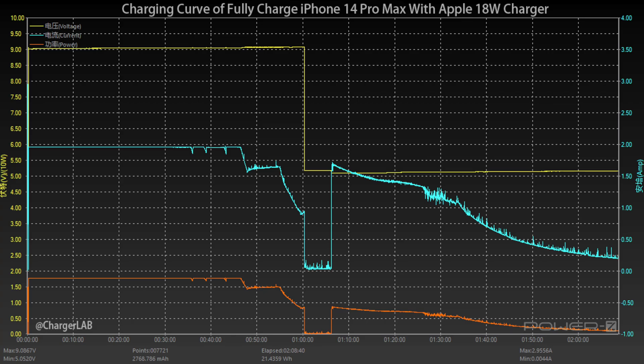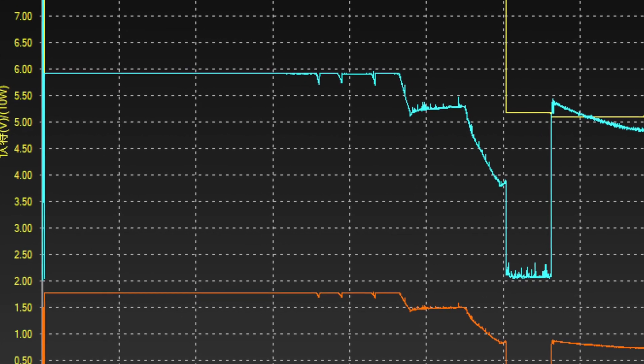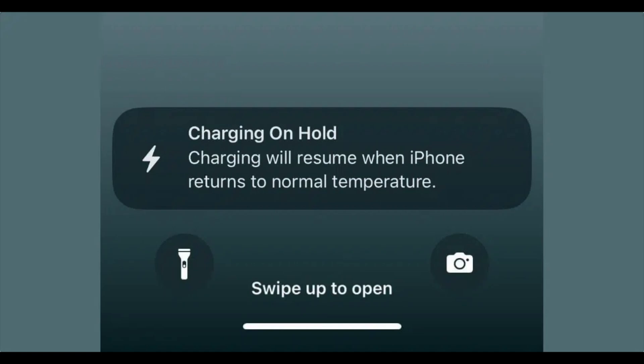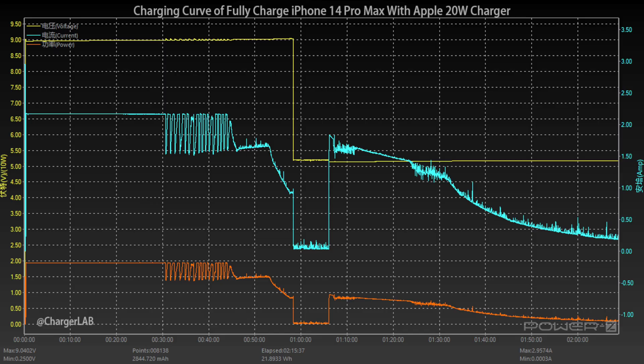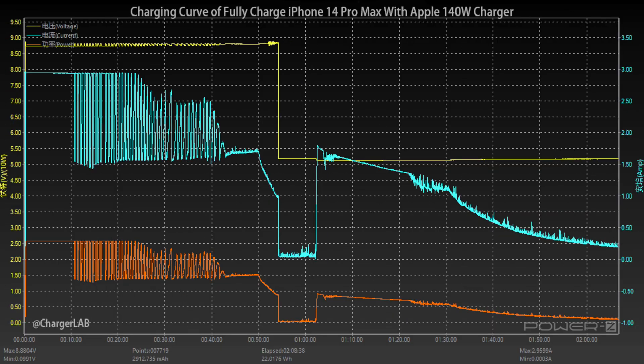We also tested the 18W charger, but found something weird. The curve is stable in the beginning; however, the charging current drops sharply at about 1 hour, and the charging power almost drops to 0W as well. The phone shows "charging on hold." We tested the rest of the Apple chargers — 20W, 35W, and 140W — and they all behaved the same.